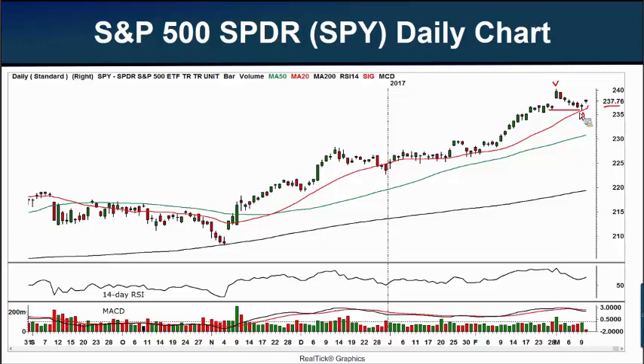We noted last week that we had potential support down here at $235. The 50-day moving average — the green line here — the simple 50-day moving average is coming in at about $231. The 200-day moving average is way down here, just under $220. Now that gives me a little bit of angst, because if we look at where price is now on the S&P 500 and look down to the 200-day moving average, we can calculate that the SPY is trading at about an 8% premium to the 200-day moving average.